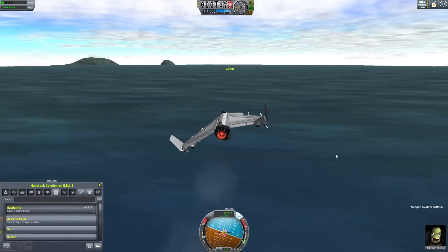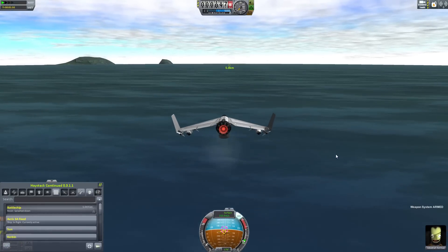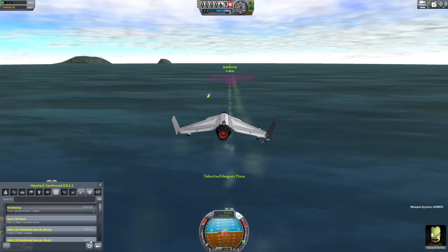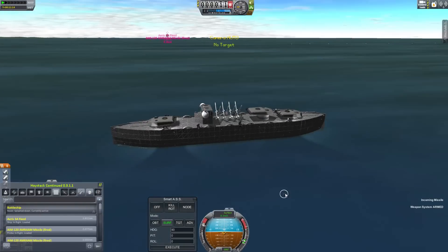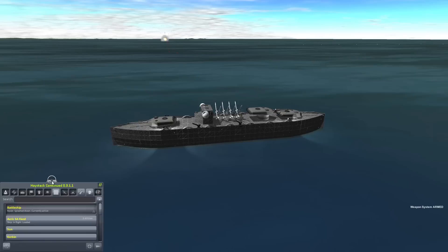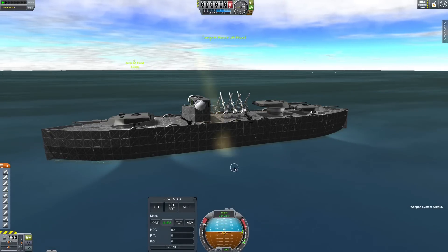We're going to test out its missile defenses. Here we have four AMRAAM missiles, and we're going to see if they can actually get past the air defenses. Everything on the battleship has been set to missile defense. As you can see, we have incoming lasers taking them down — they've been taken down pretty quickly. The Vulcan cannons activate at about 1.6 kilometers.